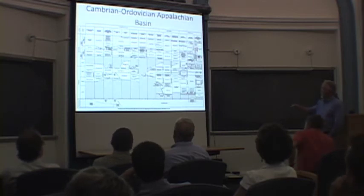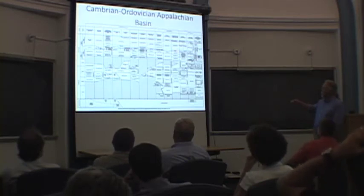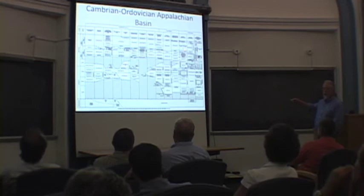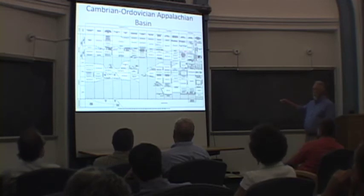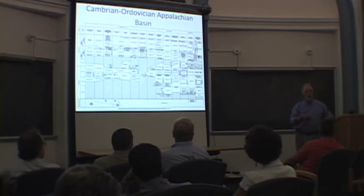What we're talking about is this unit right here, just above the Trenton limestones. There's so-called Utica shale in parts of Pennsylvania, and around here it's the Antes Cobra formation. So if you want to go out and see an outcrop, I'm going to show you a section measured at this outcrop by one of our students.